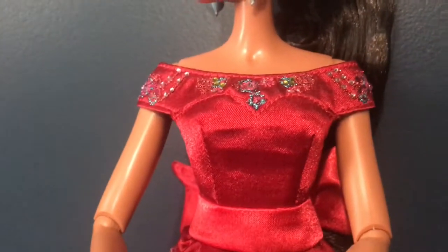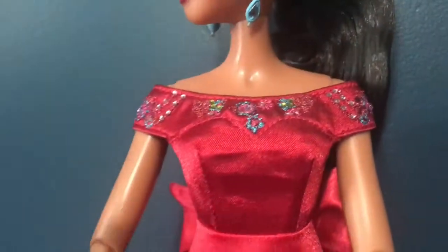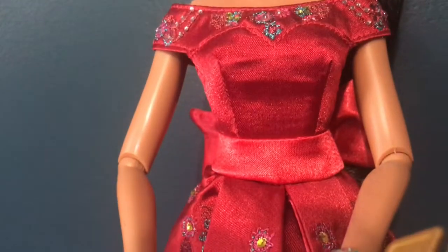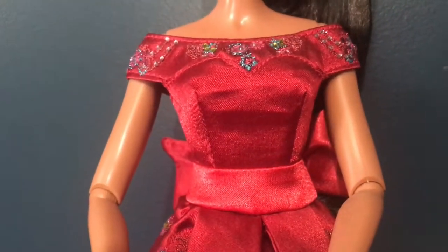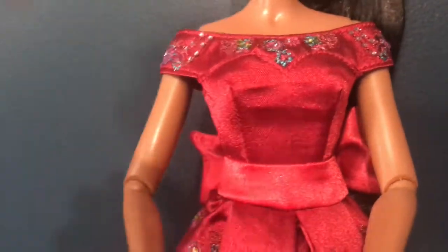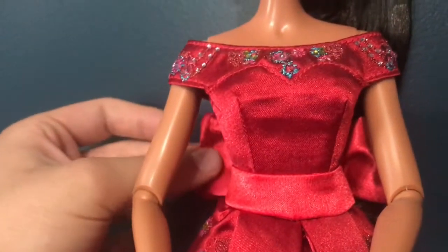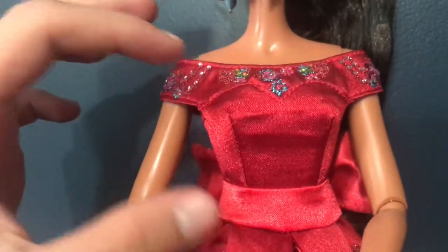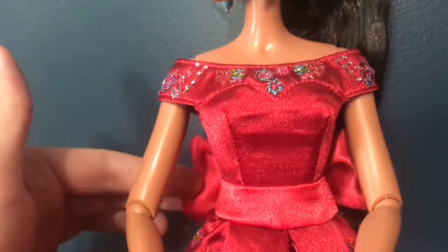I like how it's stitched in like a sweetheart neckline right here — super cool. The middle is really plain, but I feel like they made it plain because there's a really dramatic bow in the back. If they put more detail there it would have hidden the bow. So this simple section definitely works and sets up the bow that I'll show you in a minute.